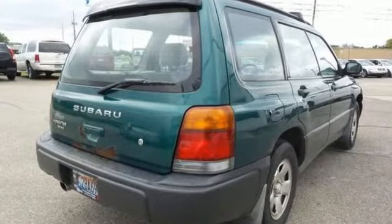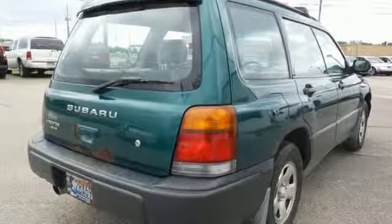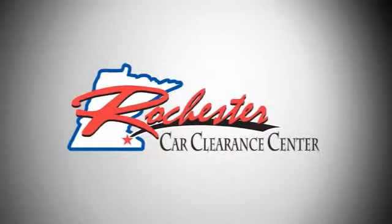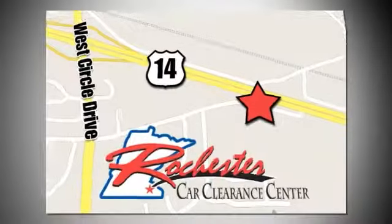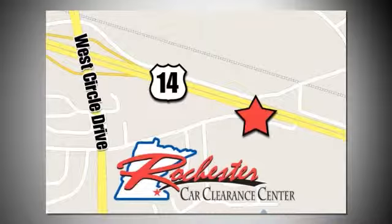Come in and take a closer look today. At Rochester Car Clearance Center, you get our best price, bottom line. We are conveniently located on Highway 14 West near West Circle Drive.